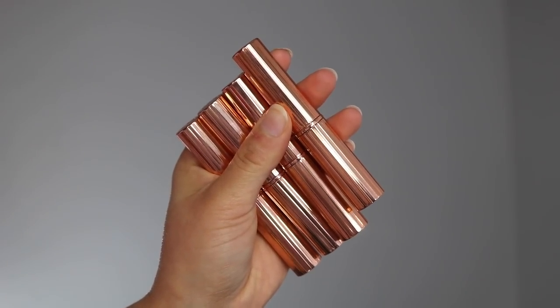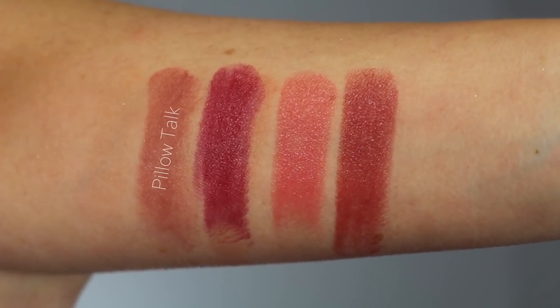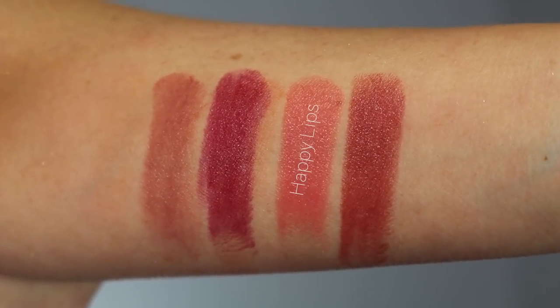Let's get into the Superstar Lips — I really like these. These are $34 each, so they're very expensive. The packaging is the same as the regular Charlotte Tilbury lipsticks but really thin, and I personally really like thin lipsticks like these. They're similar to the Fenty lipstick size — long and thin. I have small lips, so I think it makes them very easy to apply. The formula is shiny — they are a glossy lipstick. The shades I have are Pillow Talk, Confident Lips, Happy Lips, and Walk of Shame.